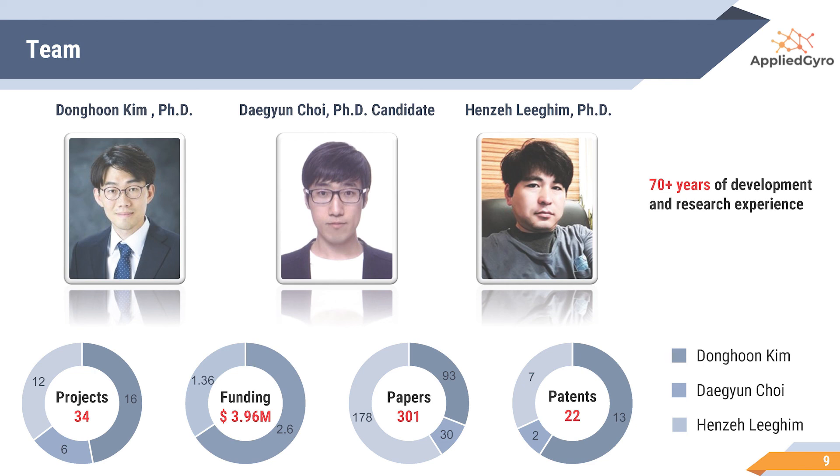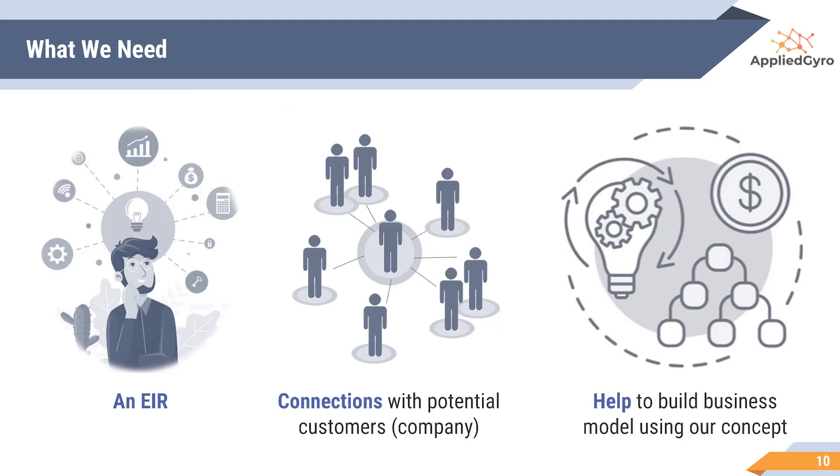Also, in light of the number of publications and patents, we are not only active researchers, but also enthusiastic inventors. However, we do need some guidance for our business model. If you are interested in our idea and vision, please be part of us. Thank you.